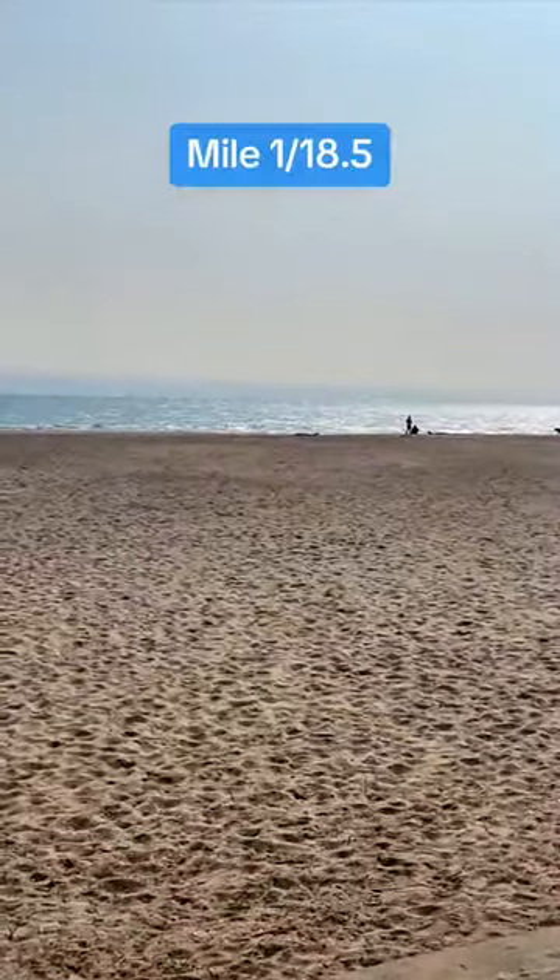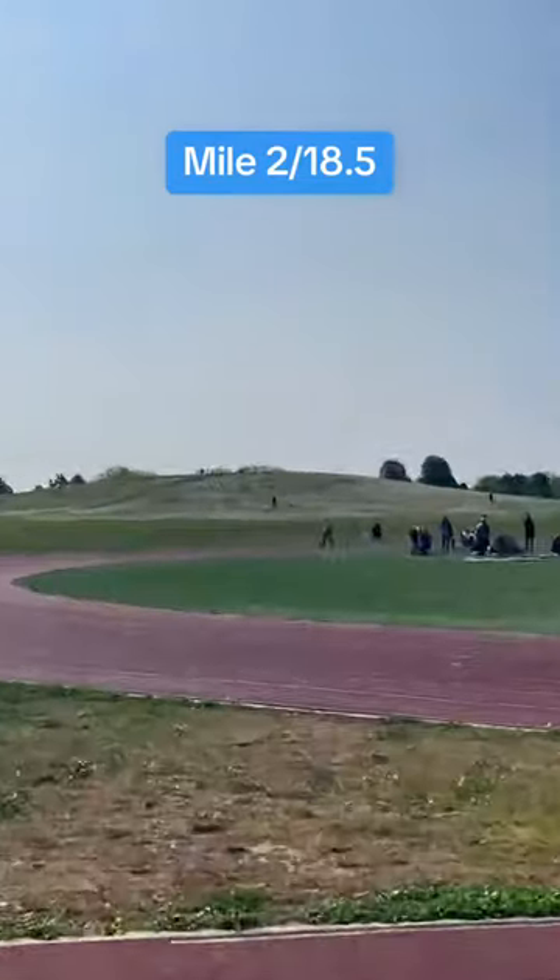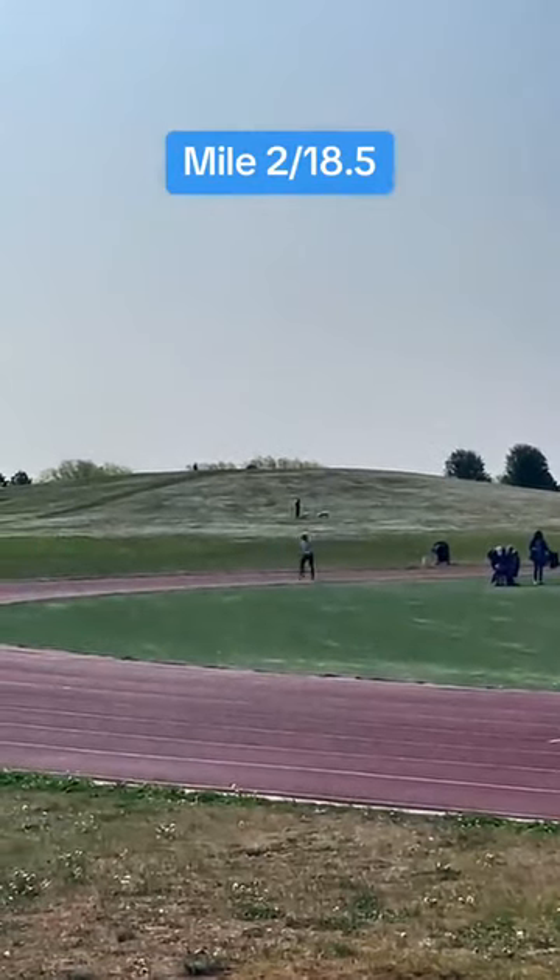At mile 1, you can see a couple of beaches, some art celebrating the nearby Edgewater neighborhood, and this crazy art piece. At mile 2, you can see possibly the steepest hill in all of Chicago. Yep, Chicago is very flat.